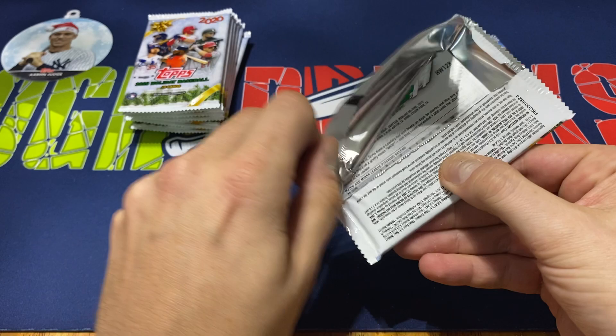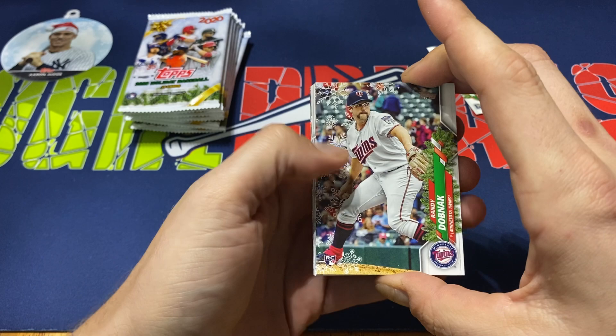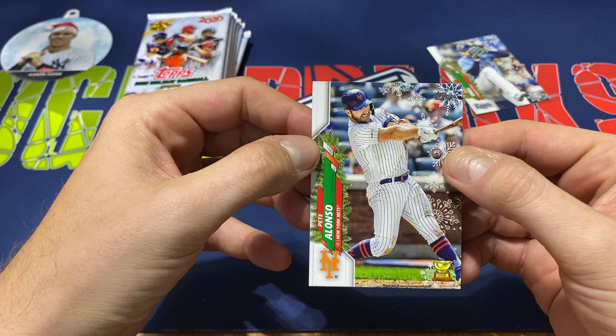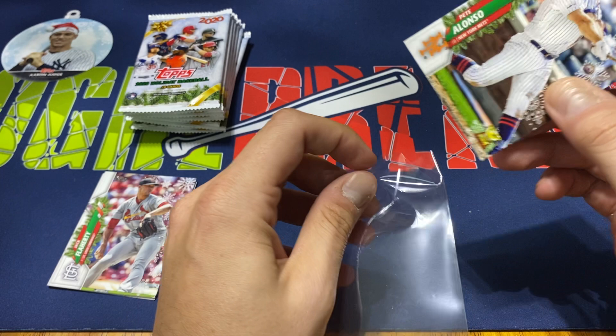I think you usually get about five foils per box, usually get one short print or super short print, and then you do get one of the relics or autographs. Pack three: Randy Dubnyak, Yadi, Gio Urshela, Evan Longoria, and we got a Pete Alonso. Oh yeah — here's the ornament. So we got the Pete Alonso image variation — they have an ornament hanging from the bat. Took a second to find it actually, but kind of cool especially me being a Met fan.